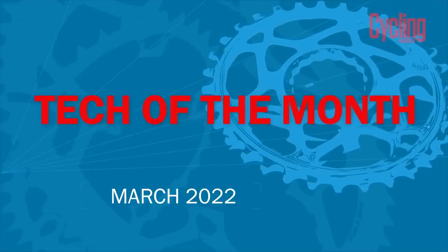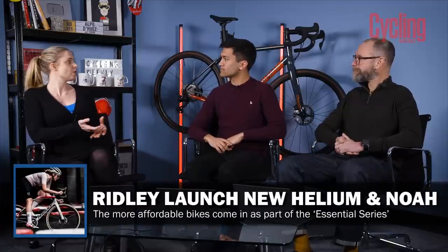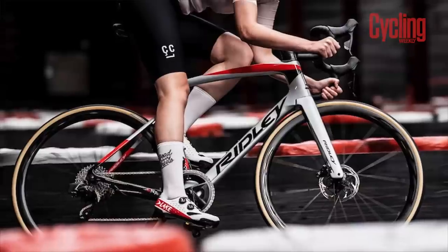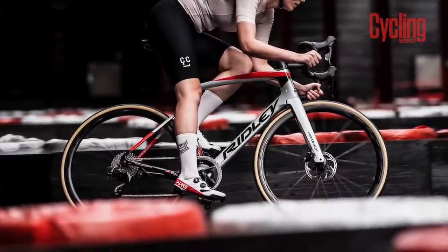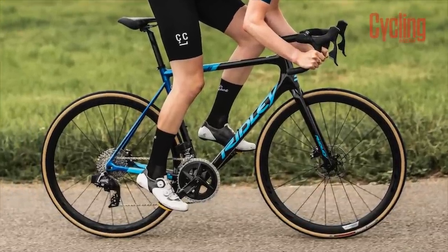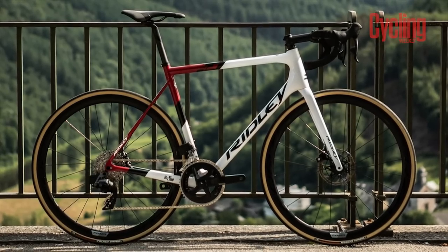Belgian brand Ridley has come out with new versions of its Helium and Noah bikes, dubbed the Essential Series. It's reminiscent of how Enve brought out its Foundation line and Zipp brought out the likes of the 303s — they're looking to create a slightly more affordable version of their premium products. They've done this by using a different grade carbon. It is a bit heavier, but the Helium frame, designed as the lightweight climbing bike, is still under a kilo.